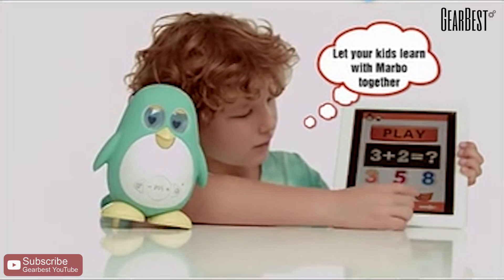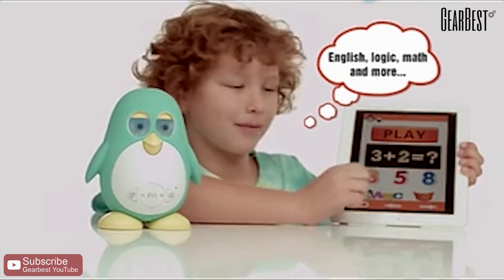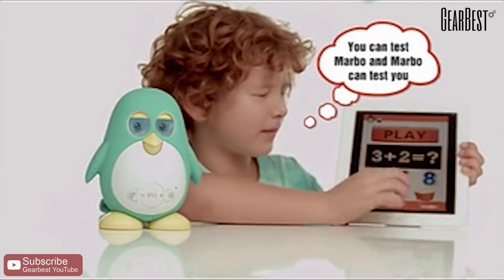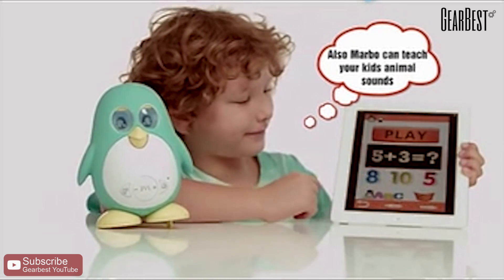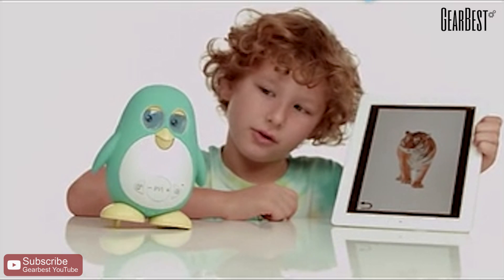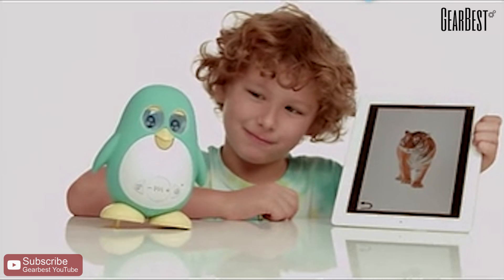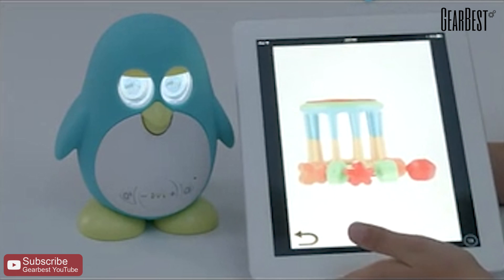Let your kids learn with Marbo together — English, logic, math, and more. You can test Marbo and Marbo can test you. Also, Marbo can teach your kids animal sounds, toy sounds, and music.